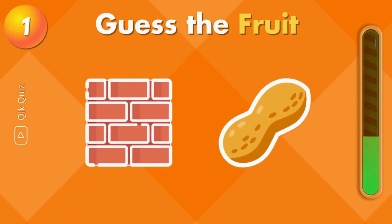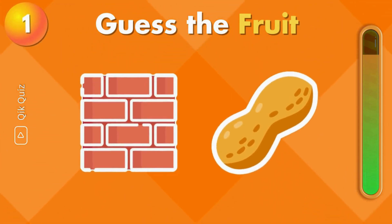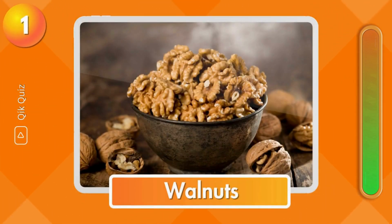Can you guess this fruit? You are correct. It's walnuts.